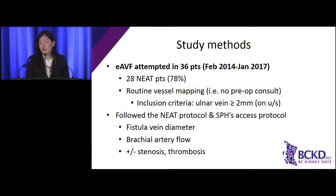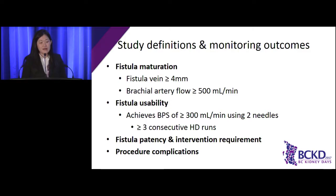Following fistula creation, each new endovascular fistula was monitored using the study protocol and St. Paul's access protocol — we recorded vein diameter and brachial artery flow, and monitored for fistula stenosis and thrombosis. We analyzed fistula outcomes including maturation, usability, and patency. In our study analysis, a mature fistula has a vein diameter over four millimeters and brachial artery flow over 500 mLs per minute. A fistula is usable if the patient received hemodialysis using two cannulations and a minimum blood pump speed over 300 mLs per minute was achieved for most of their dialysis treatment.